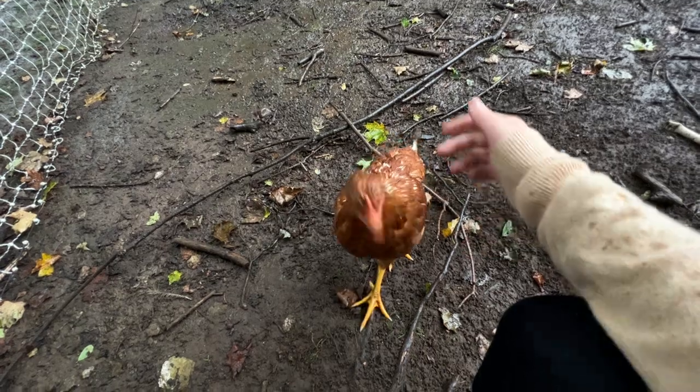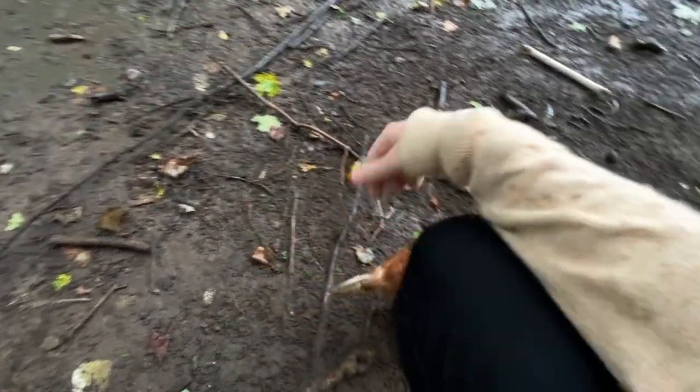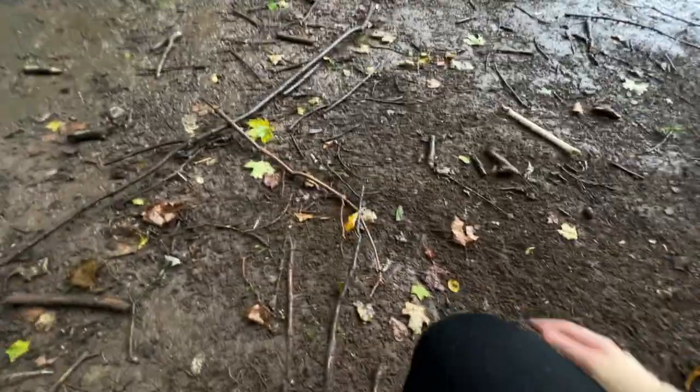I don't know how this happened. I never had a chicken so tame. So I need to name her.